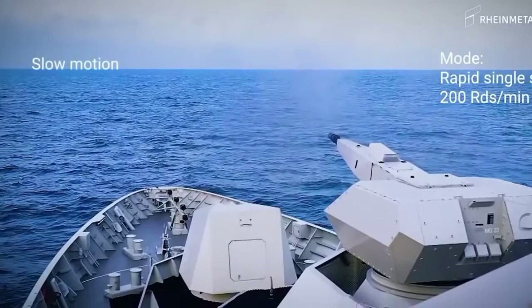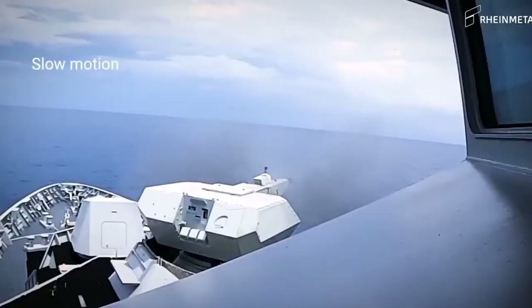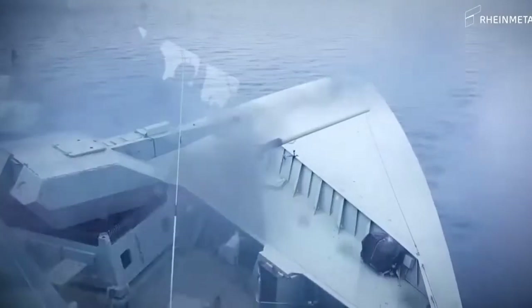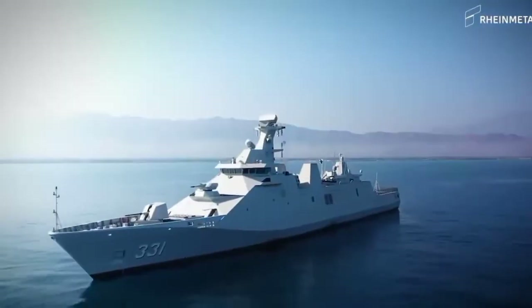Installation requires no holes in the deck and no electrical power. Thanks to its versatility — for example, it can fire at small surface targets — and the open architecture of the computer system, the weapons system has attracted the attention of many countries, such as Denmark and Venezuela.